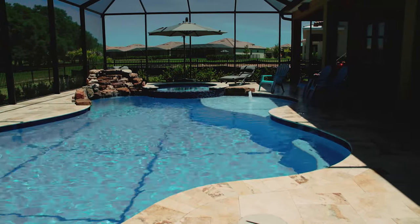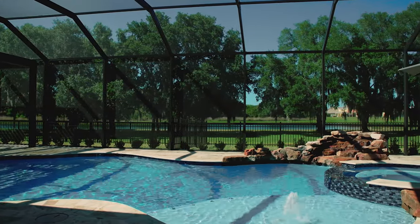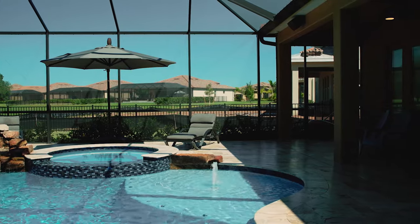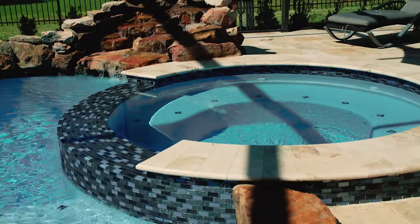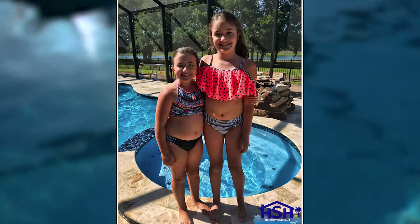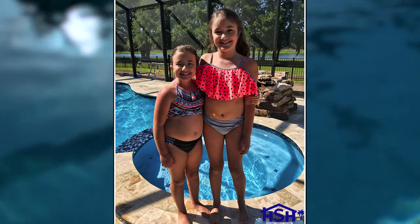The inspiration for the pool was we were looking for something where our kids could have a good time, but we could also come out and just relax — sit on the tanning ledge with a coffee in the morning or in the hot tub at night. We were looking for something that fit both lifestyles: fun for our kids, but also more of a luxury relaxation type lifestyle.